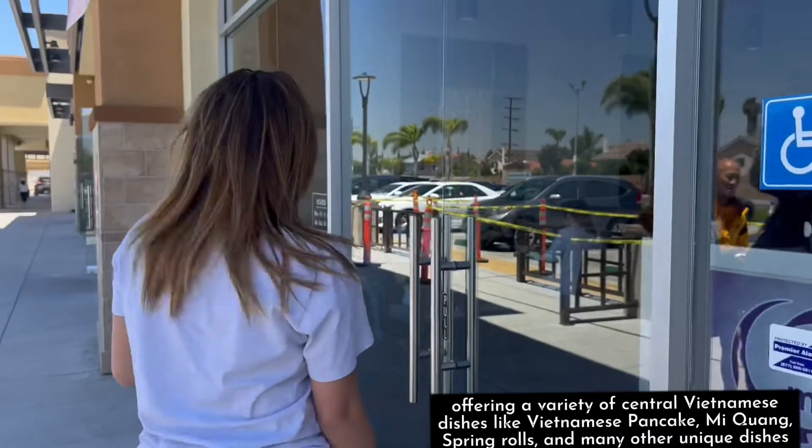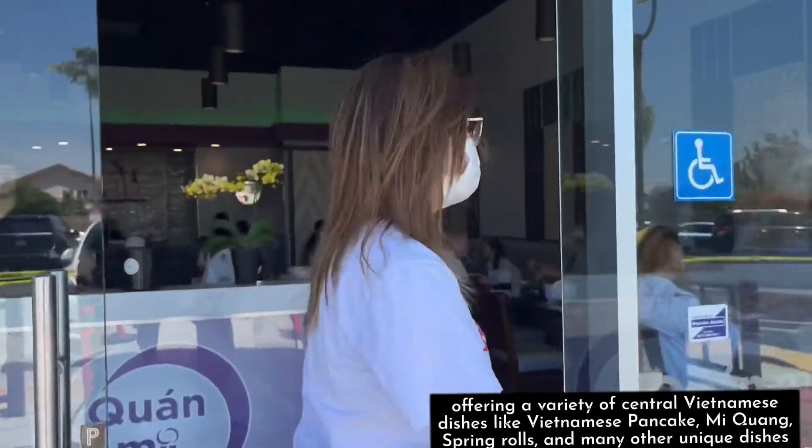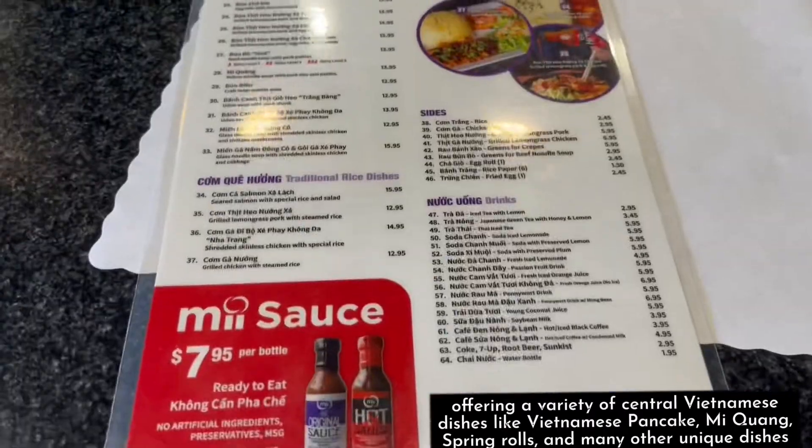Offering a variety of Central Vietnamese dishes like Vietnamese pancake, mi guang, spring rolls, and many other unique dishes.